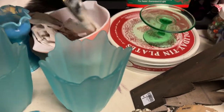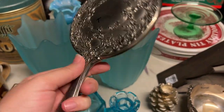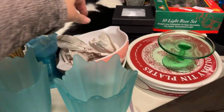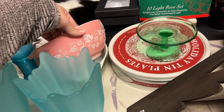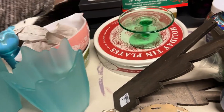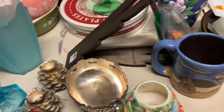Then we got this vintage hand mirror — it doesn't have any markings on it, but I love these things so I picked that up. There's Bootsy. We got a gooseberry pattern bowl, and — gosh, I forget this green — Crazy Daisy, I think, is the pattern of that one.